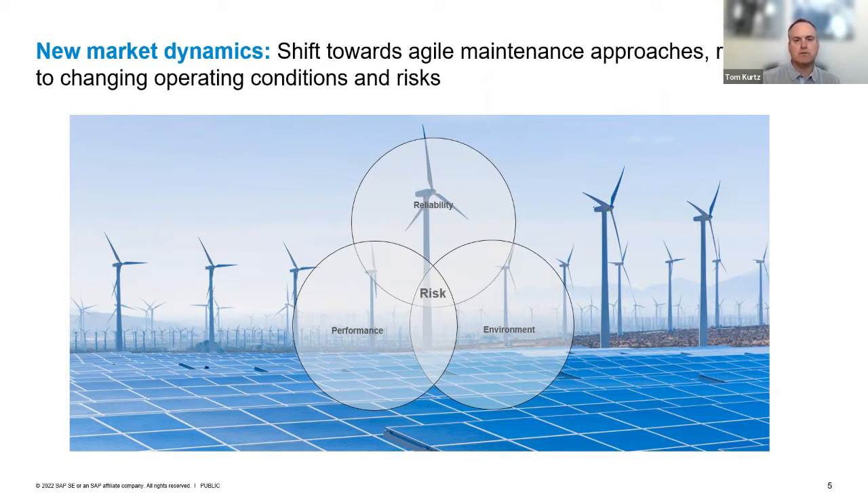The first few of these are really around the process side of asset management. The dynamic we're seeing is that shift towards a more agile approach to maintenance. What we're hearing from customers is: I don't want to just maintain my assets or equipment — I want to manage the entire life cycle of my assets. I want to be more dynamic in how I approach maintenance, able to respond to changing operating conditions. Customers are saying, can you help me connect the asset strategy with the maintenance execution and close that loop?